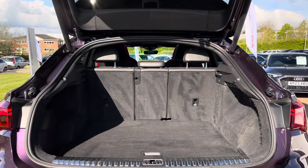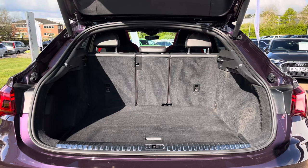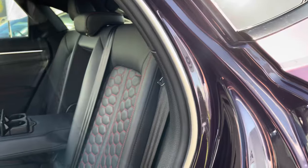Now taking a look into the rear boot space of the RS Q3 Sportback, where we do find up to 380 litres of storage space — quite large for a performance SUV of this size — which can easily accommodate two larger suitcases.